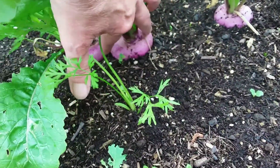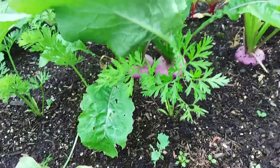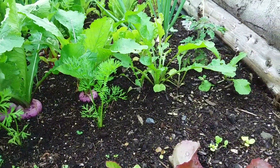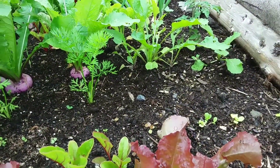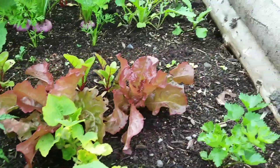This turnip is way too big — they get bitter. There's only so much you can do with a turnip, although they're great fun to grow because they come up so easily and quickly. But I only eat so many of them.